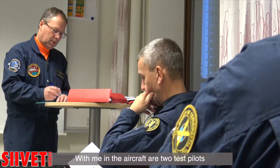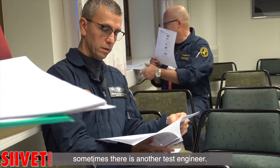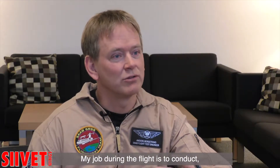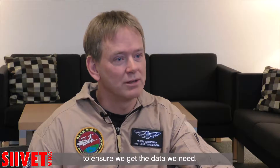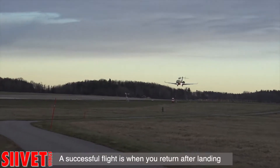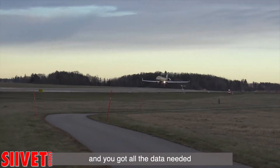Together with me on the aircraft are two test pilots, and sometimes we have additional flight test engineers as well. My job during the flight is to kind of conduct the flight like a conductor of an orchestra, to make sure that we get the data we need. The success of a flight is of course when you return back home after landing and we've got the data needed to continue the flight test program.